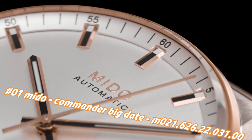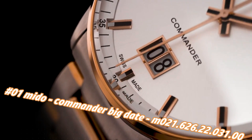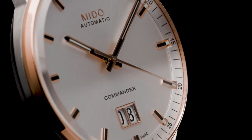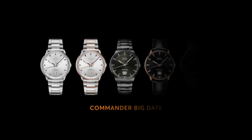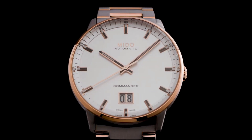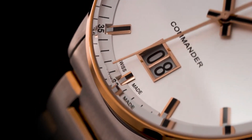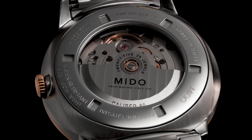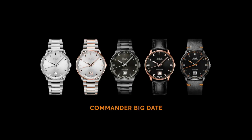Number one: Mido Commander Big Date M21.626.22.31. Price today is $1,231, but this will vary with time. Case shape: round, dial window: sapphire, analog display, fold-over clasp with safety release. Case material: stainless steel, case diameter: 42mm, case thickness: 12mm. Band material: stainless steel, band width: 20mm, band color: gold, dial color: silver, fixed bezel. Calendar: date, special features: date, hour, minute, second. Weight: 141 grams, automatic movement.